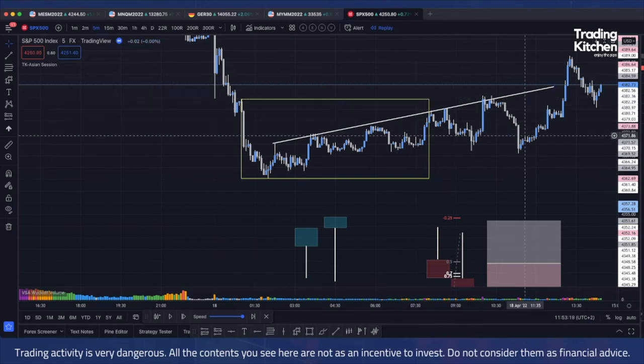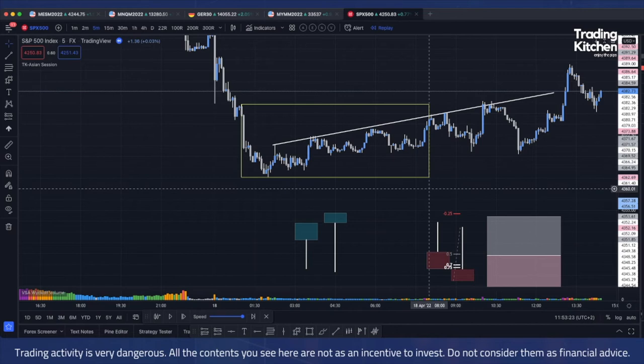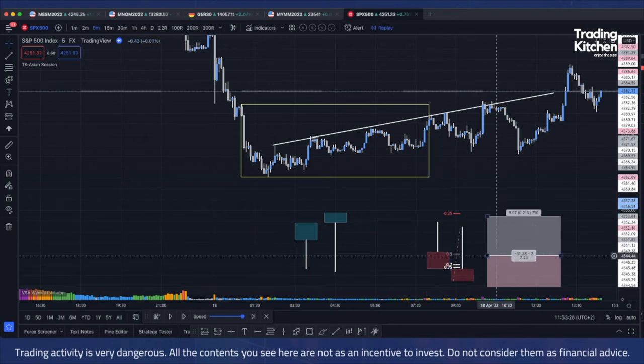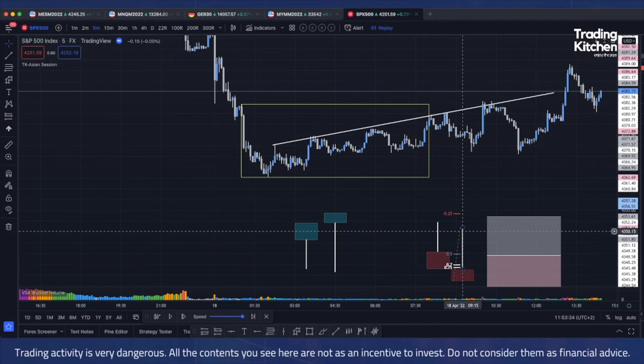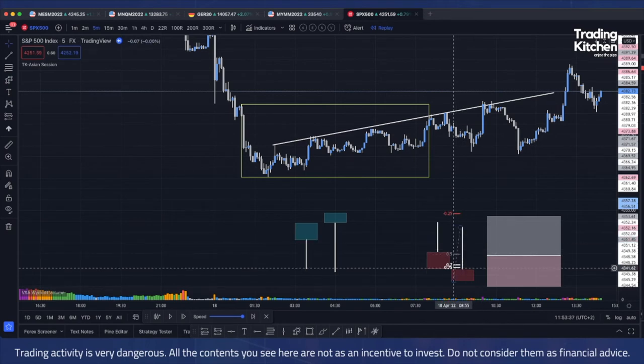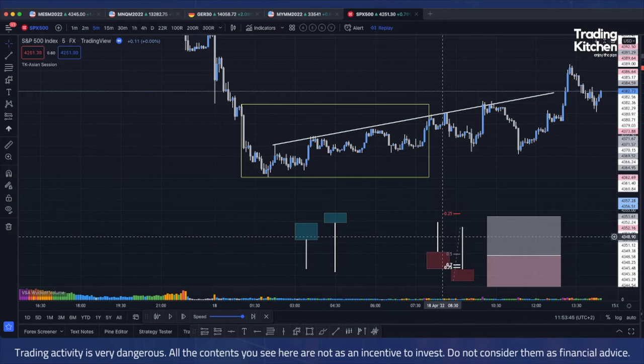One thing I didn't mention yet: this kind of pattern can be used on any timeframe. As with any candlestick pattern, the higher the timeframe, the more valid the pattern will be. However, I usually use it on the 5-minute timeframe because I am an intraday trader.